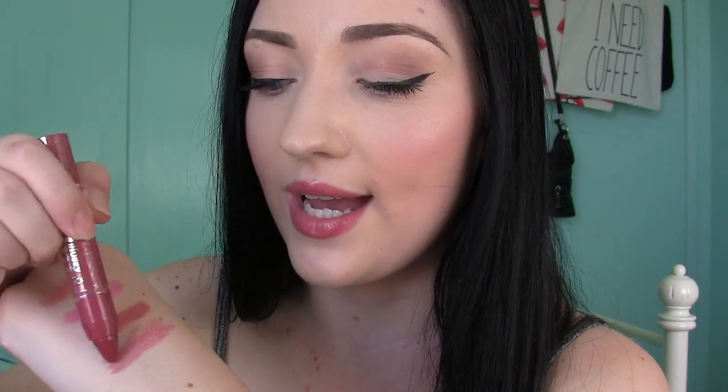This shade is called Vintage Rose and it's actually quite sheer compared to the others — still a nice pigmentation but not as much as I was expecting from what I see in the tube. Here's a quick hand swatch compared to the other shades — you can see it's a little bit sheer, even after a few layers. It's still pretty, but just keep that in mind.